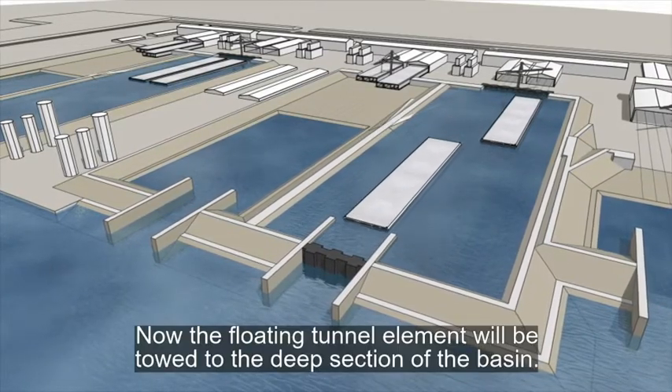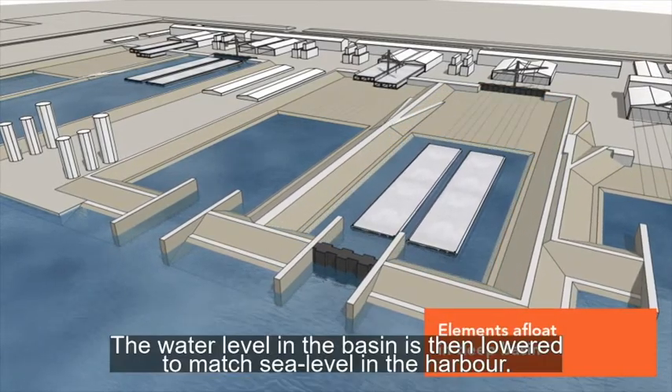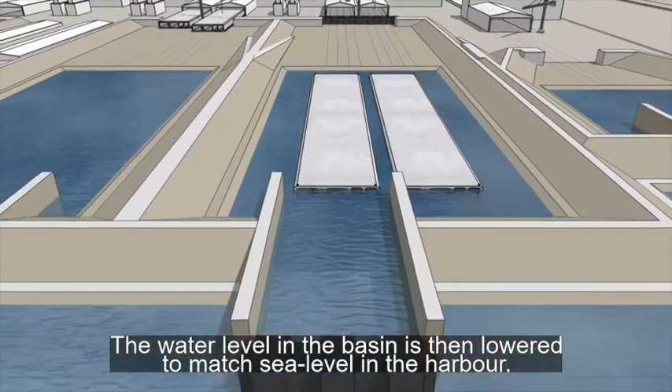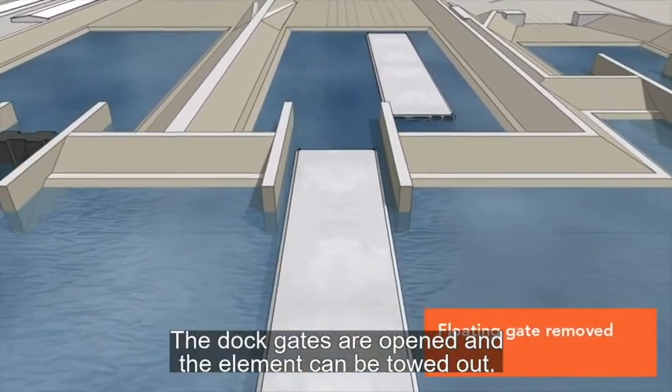The floating tunnel element is then towed to the deep section of the basin. The water level in the basin is then lowered to match the level of the harbour, the dock gates are opened, and the element can be towed out.